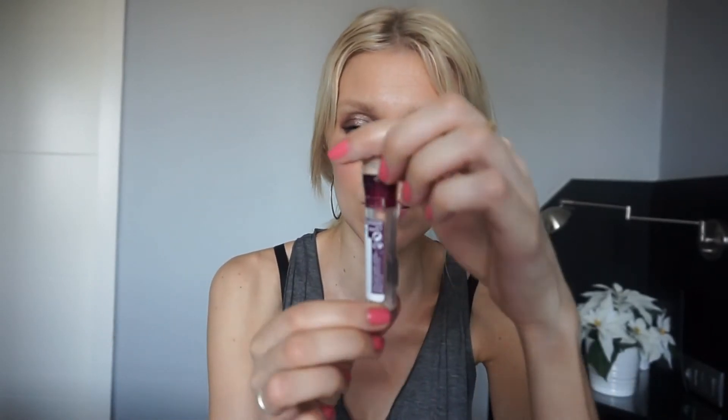Concealer goes without saying — it goes to Maybelline. My favorite concealer is the Age Rewind. I can see it's almost done, I use it so much. I basically use it as my foundation — draw it everywhere I want to cover on a daily basis. It's the best drugstore concealer I've ever come across.